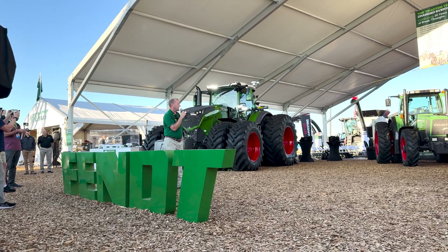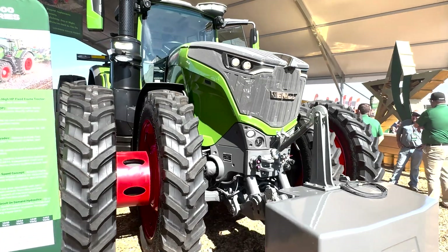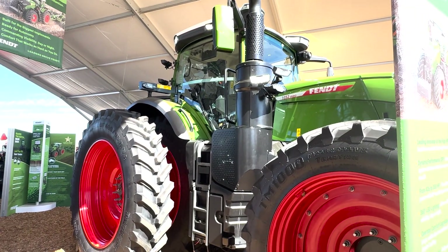We are excited to launch these tractors right here. There are a lot of new features on this new tractor series. I call it adaptive power, where you're able to adjust the horsepower as needed from the top down.